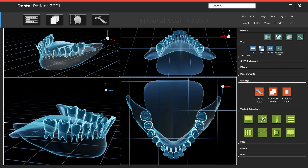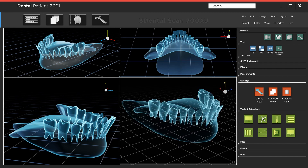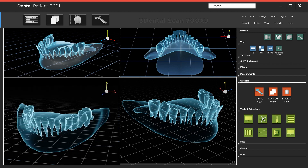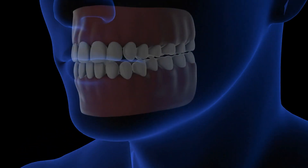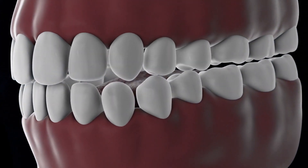The act of swallowing, also known as deglutition, is a complex process that is controlled by several muscles in the mouth, throat, and esophagus. In addition to breaking down food, the mouth also plays a role in the sense of taste, which helps the body to identify and discern between different types of food.